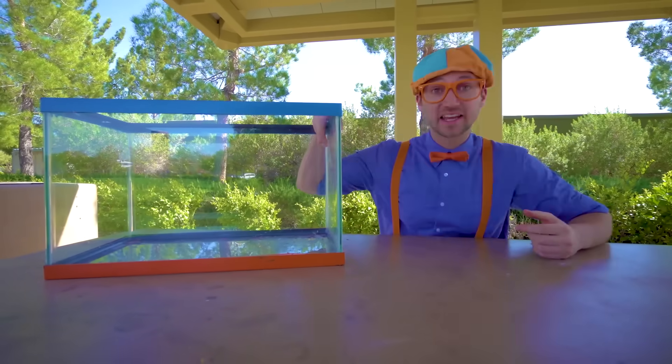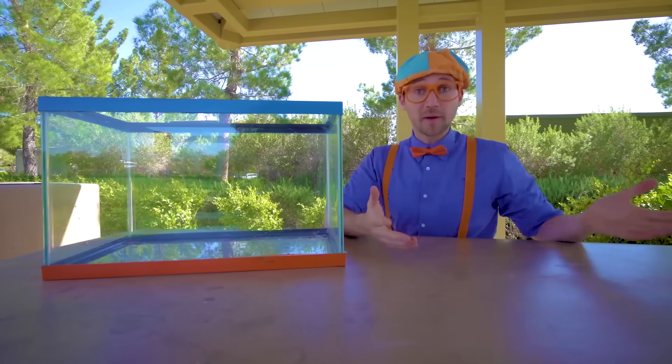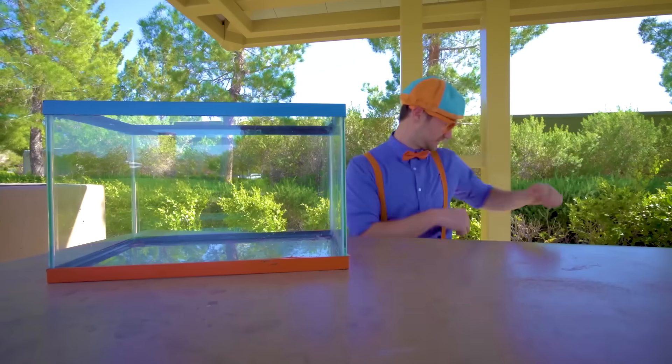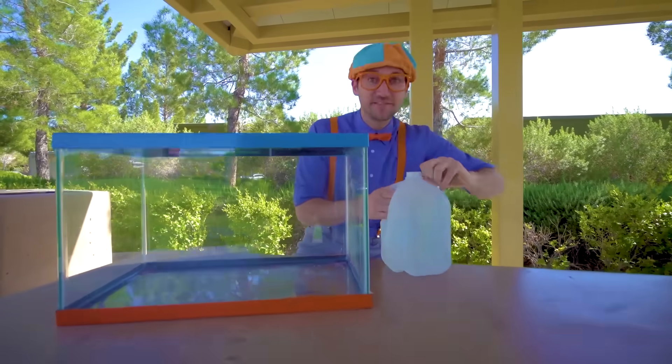This is a tank, and today we're going to fill it up with water. We'll go around the park and find items to see if they'll either sink or float. But first we need water. Good thing I have a bunch of water — let's fill it up.